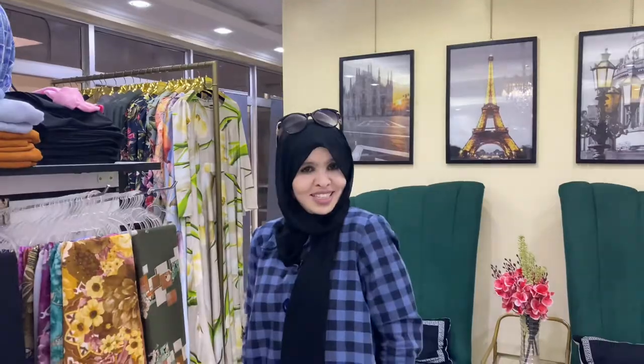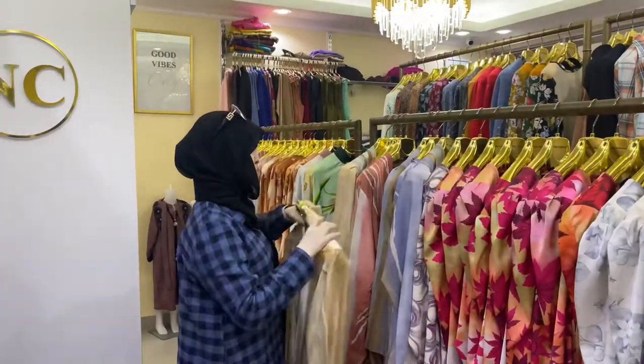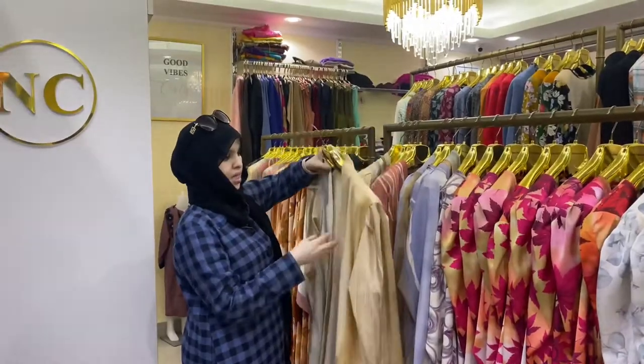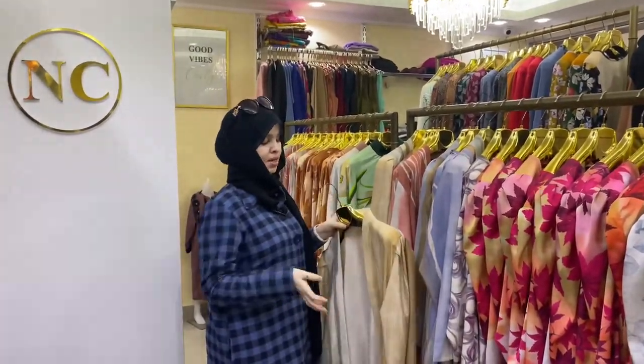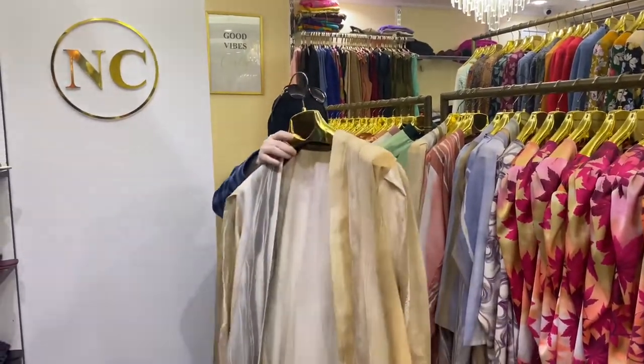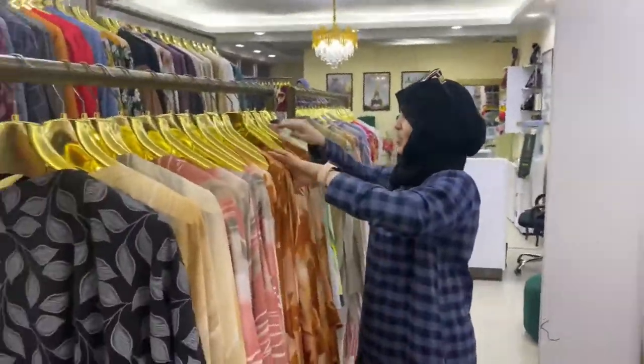At Names Collection store, I love nude colors and short kimonos — I wear them with an inner dress. You can pair them with a black inner dress, a red or maroon inner dress, name it. This is one of my second-favorite outfit styles at Names Collection.